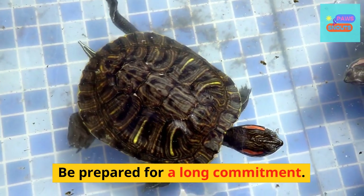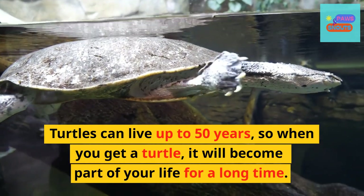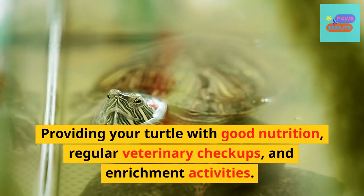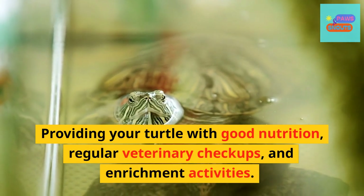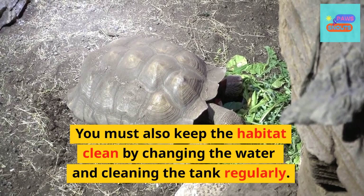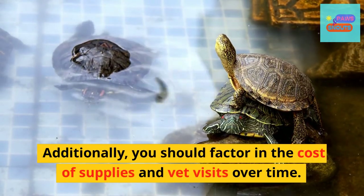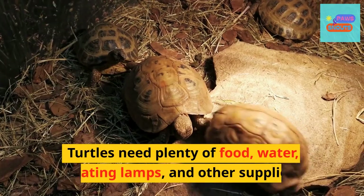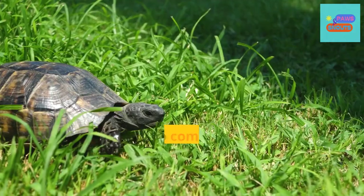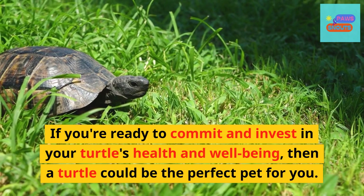Be prepared for a long commitment. Turtles can live up to 50 years, so when you get a turtle, it will become part of your life for a long time. Providing your turtle with good nutrition, regular veterinary checkups, and enrichment activities is important. You must also keep the habitat clean by changing the water and cleaning the tank regularly. Additionally, you should factor in the cost of supplies and vet visits over time. Turtles need plenty of food, water, heating lamps, and other supplies. If you're ready to commit and invest in your turtle's health and well-being, then a turtle could be the perfect pet for you.